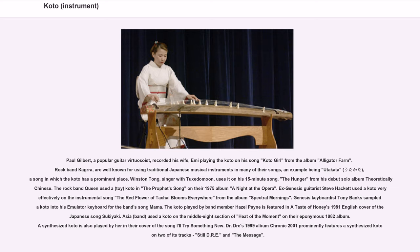Winston Tong, singer with Tuxedo Moon, uses it on his 15-minute song The Hunger from his debut solo album Theoretically Chinese. The rock band Queen used a toy koto in the profit song on their 1975 album A Night at the Opera. Ex-Genesis guitarist Steve Hackett used a koto very effectively on the instrumental song The Red Flower of Tash Eye Blooms Everywhere from the album Spectral Mornings. Genesis keyboardist Tony Banks sampled a koto into his emulator keyboard for the band's song Mama. The koto played by band member Hazel Payne is featured in A Taste of Honey's 1981 English cover of the Japanese song Sukiyaki.